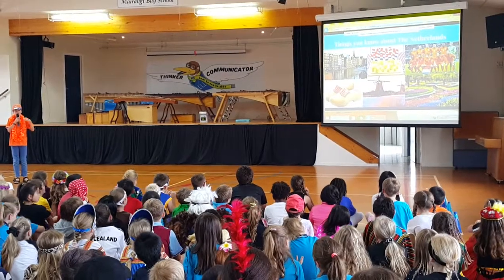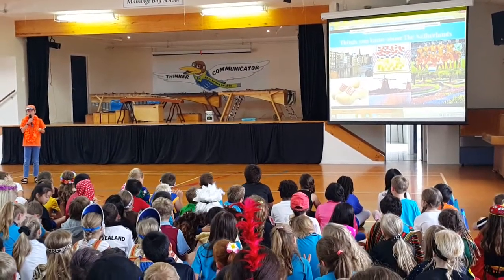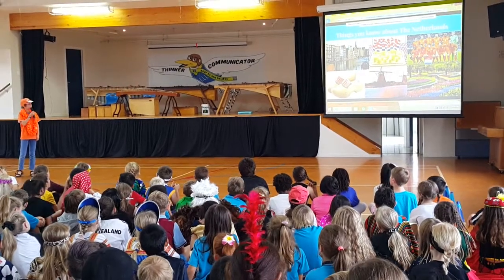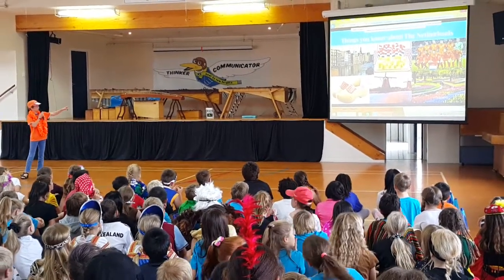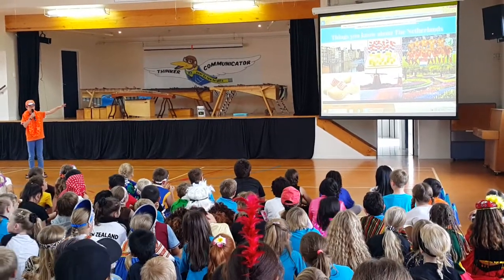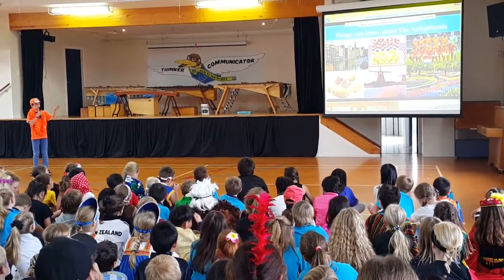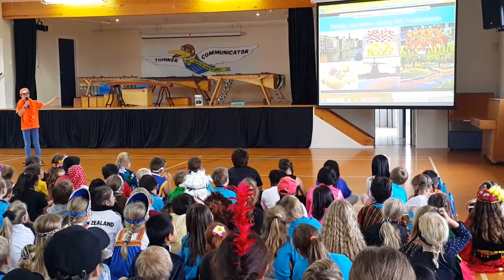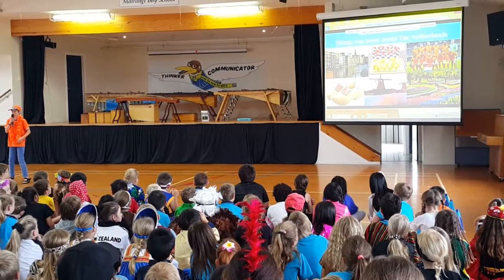Wooden clogs are really special because they're really hard to make — you have to make them out of wood. At my old school in the Netherlands, I learned in a video how to make them and it's really complicated. They've also got windmills. And there's a type of park where every year they have different flowers — mostly tulips, because that's very Dutch.